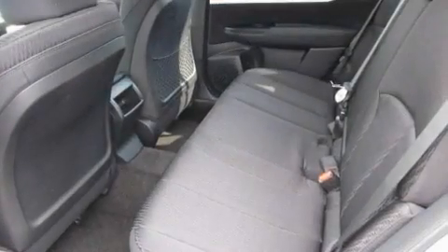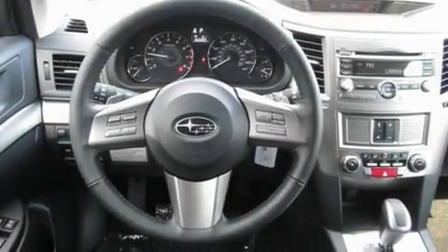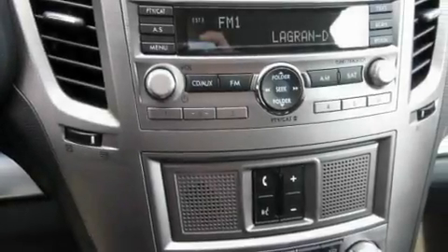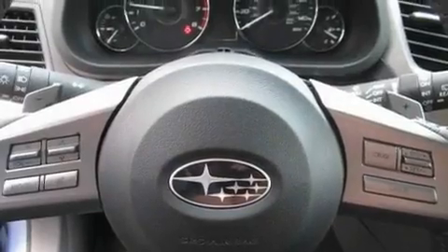Its top features include heated seats, fold-down rear seats, steering wheel-mounted controls, a portable music device-ready stereo system so you can take your music with you, a leather-wrapped steering wheel, alloy wheels, fog lamps, a traction control system, a home-link feature, and cruise control.